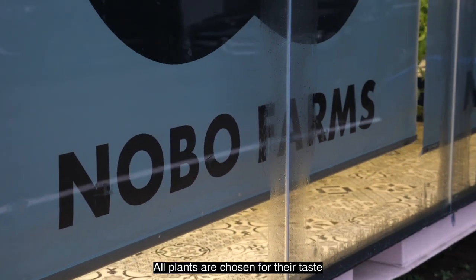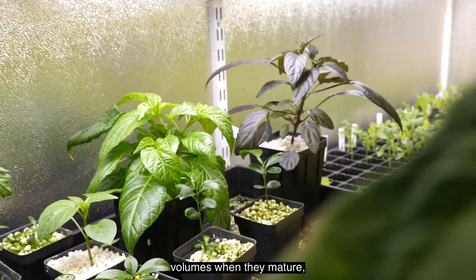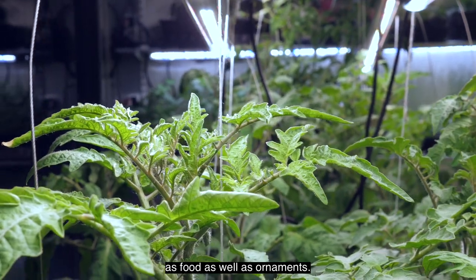All plants are chosen for their taste, but also for playful colours, shapes and volumes when they mature — in the French tradition of growing vegetables at home, as food as well as ornaments.